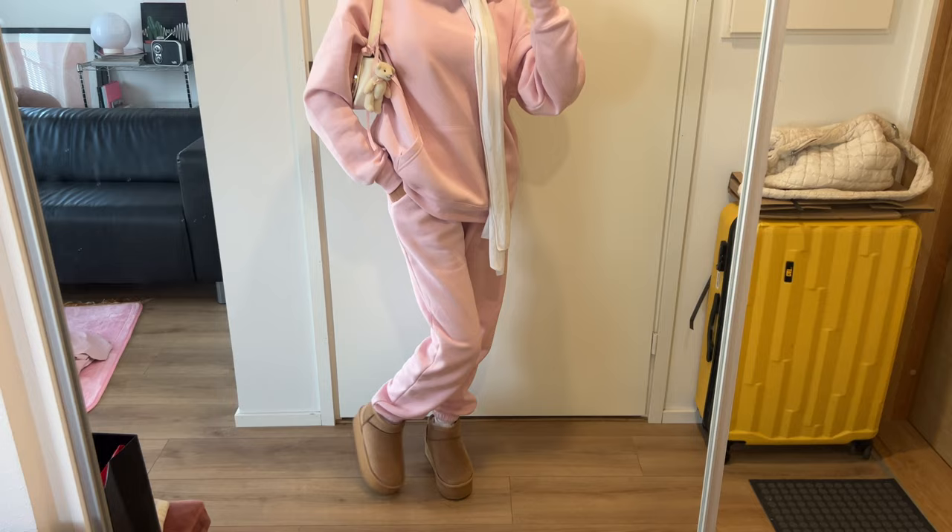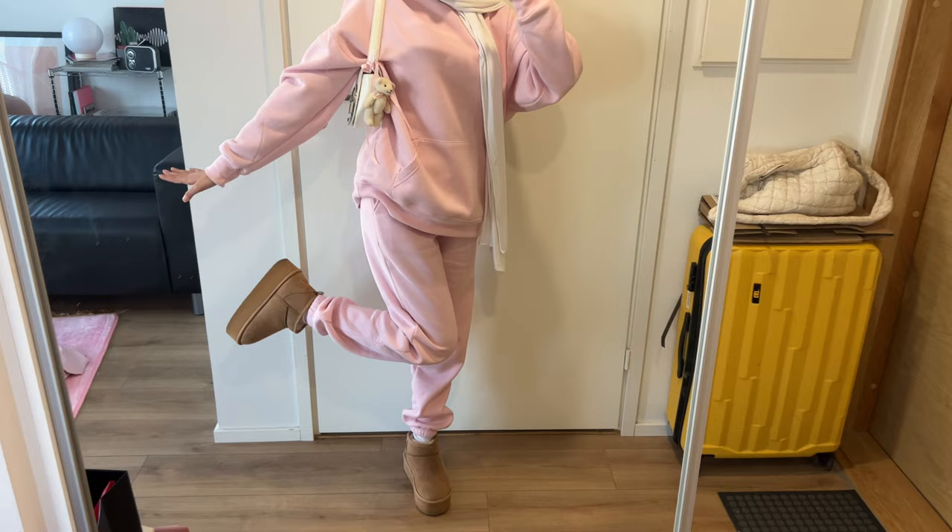Here's an outfit check for you guys — this is what I'm wearing today, a little cozy outfit. Today is going to be a really long day, but let's go!